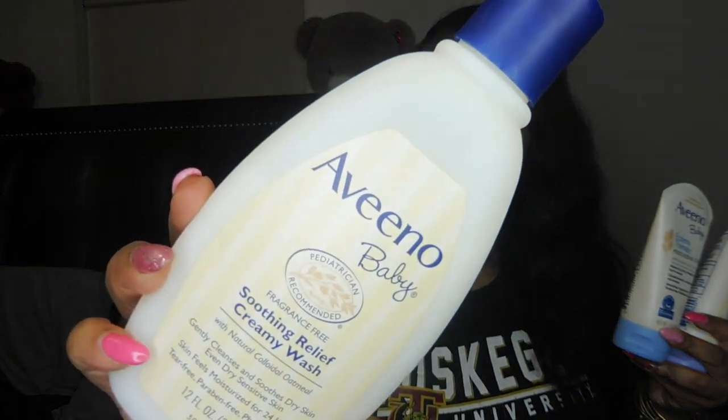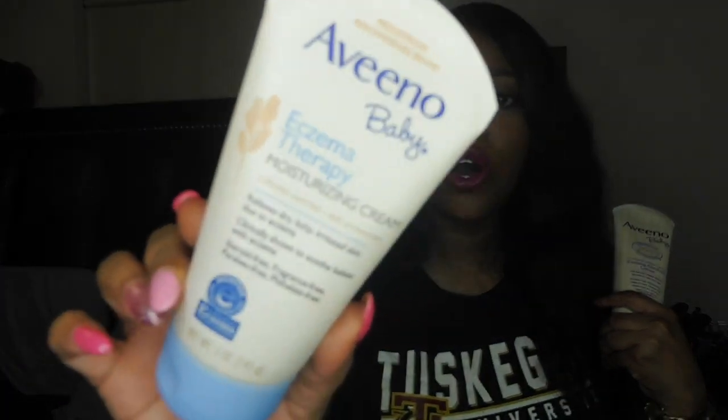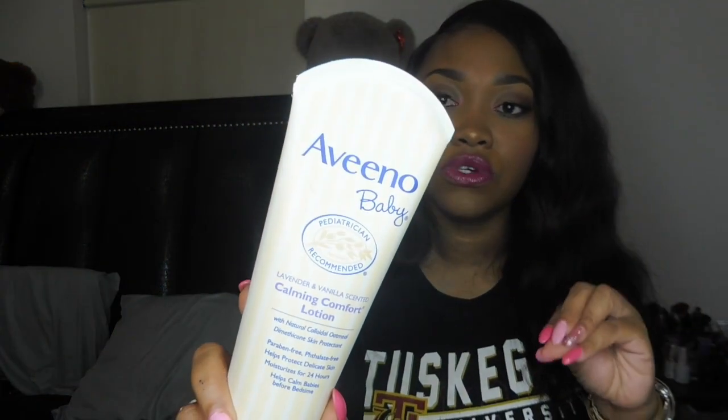I have the Aveeno Soothing Relief Creamy Wash, which he gets his bath in. Then I have the Aveeno Baby Eczema Therapy Moisturizing Cream, which goes on his body every single day — face, neck, shoulders, chest, belly, back, thighs, toes, everywhere. And on those days where he's really fussy and won't sleep, I'll give him a bath or a wipe down and put some of the calming lotion on him. I don't use it too often because it is scented, but if your baby is suffering, pick these up.